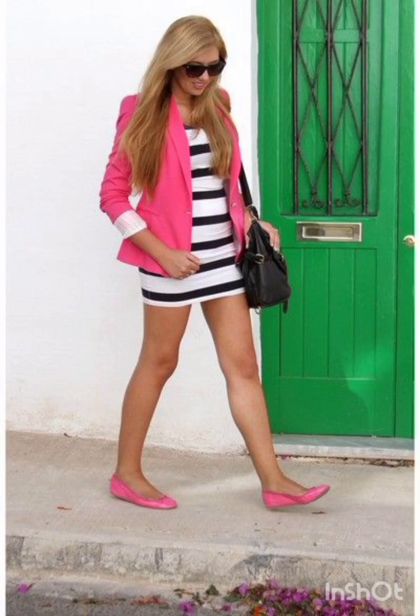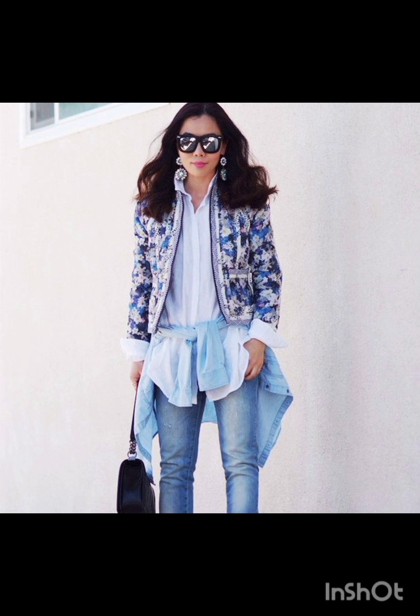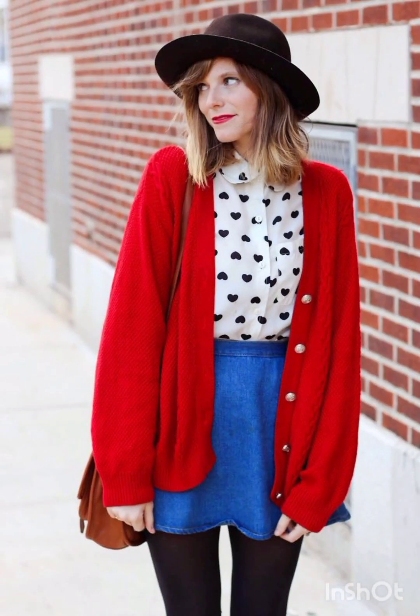Hello friends, welcome back to my channel Stylish Look. I hope all of you are fine, fit, and happy and doing very well. Today I will show you street style dresses. A classic street style dress often features versatile and comfortable silhouettes.